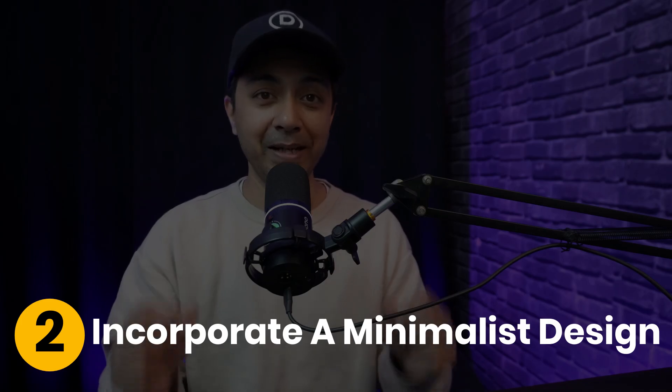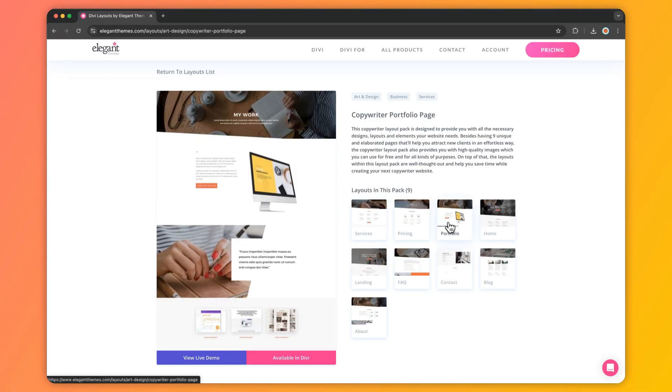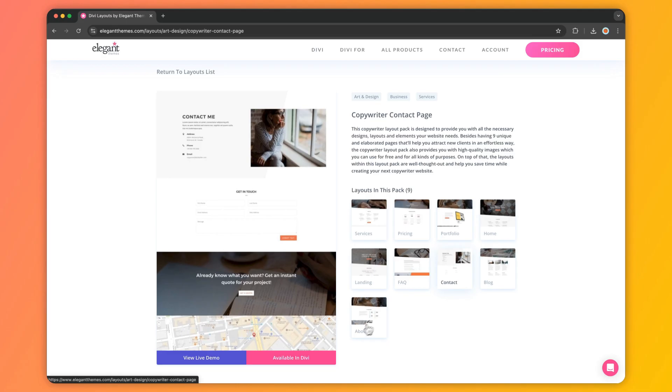Number two: incorporate a minimalist design. A clean, simple design without clutter leads to faster load times and improved user experience. By reducing unnecessary elements and focusing on key content, you create a website that is visually pleasing and user-friendly. Make sure you limit your color palette, use clean fonts, incorporate white space and keep your content straightforward. Divi's flexibility makes it easy to create minimalist designs with its powerful visual builder and global styling options.